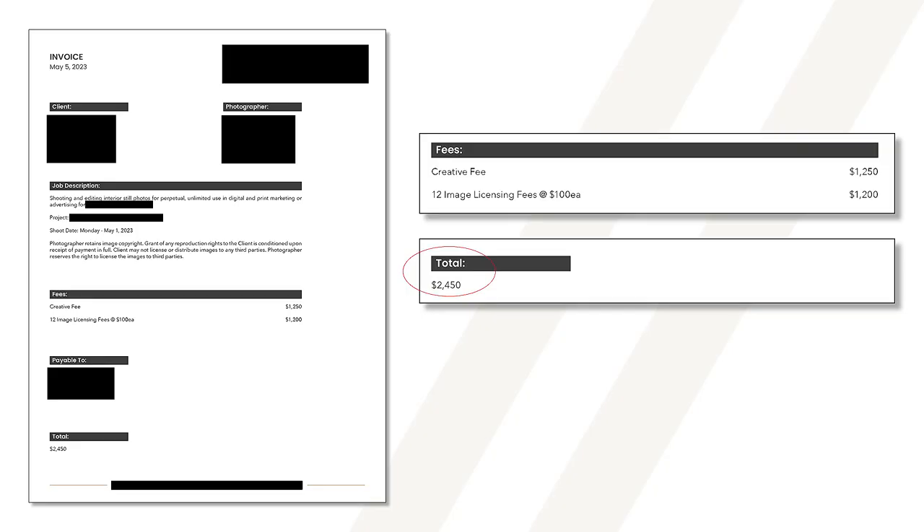We're mainly just focused on the numbers here. First up, we have a pretty basic shoot of a residential home for a local architect. This photographer charged $1,250 as a creative fee and $100 per image for the licensing fees. After producing 12 images over the course of about six and a half hours on site, the total bill for this project was $2,450.